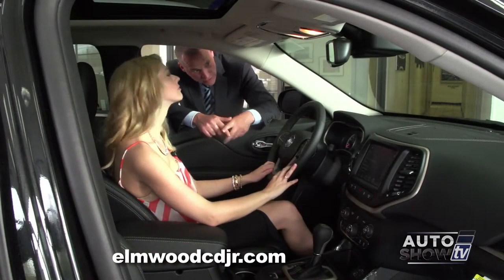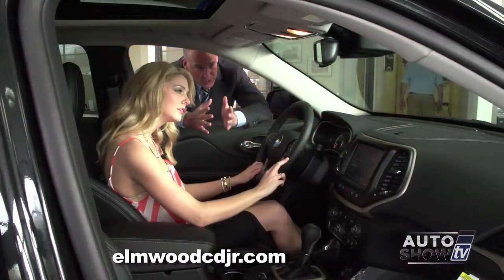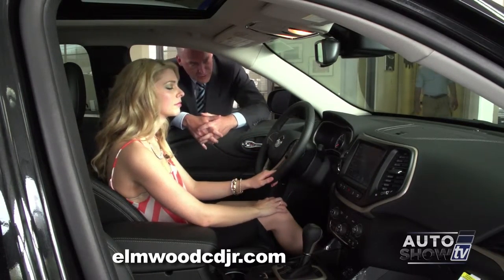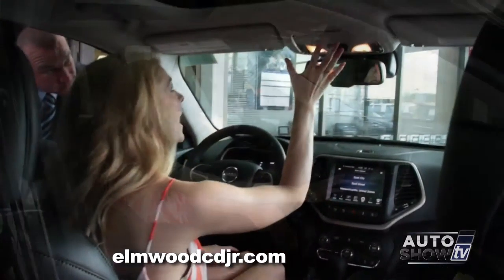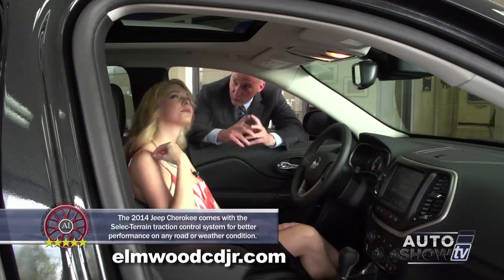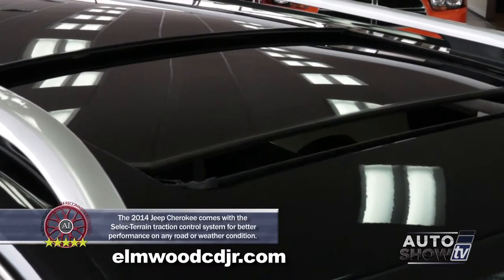Another cool feature is the defrost on the front windshield, right where the windshield wipers lie — that's where the windshield wipers typically freeze and ice up. When you put your front defrost on, those front defrosters will also engage and melt any ice or snow at the base of your windshield. We also have a dual pane power sunroof with a power sunshade — exclusive to the limited model — that you can close if the sun is too bright, and it does open and retract as well.